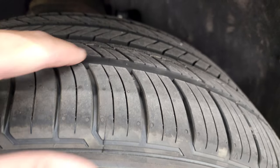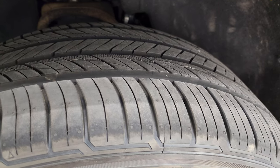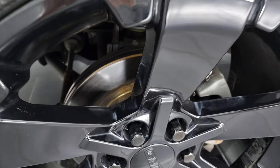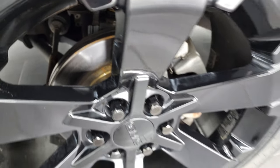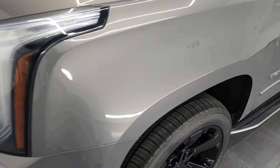It has brand new Kumho Krugen 285/45 R22 tires — you can still see the little wear knobs on there from them being new. I don't know for sure if we put these on or if this vehicle came in like this, but those are brand new tires. It also looks like it has brand new brakes in the front as well. Front fenders are in absolutely perfect condition, no dents or dings on there.